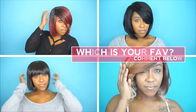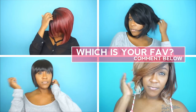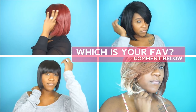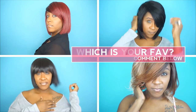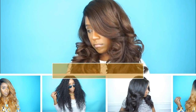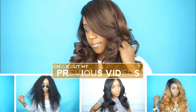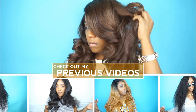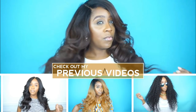Let me know which bob wig was your favorite — just comment down below. If you are interested in any one of these wigs, I will give you guys a direct link in the description section. Thank you so much for watching. If you haven't subscribed to my channel, definitely subscribe so you can stay up to date on all my videos, and I will see you guys in the next one — bye!